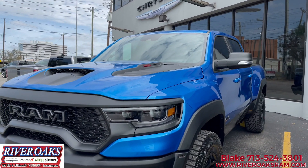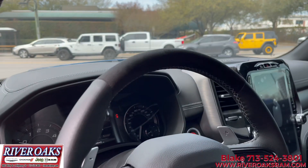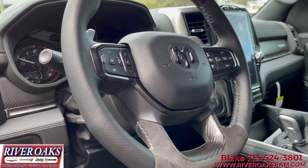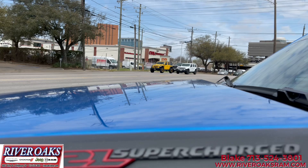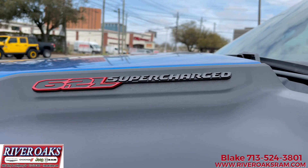You'll notice the black interior color. We equipped this vehicle with the technology group, which gives you heads-up display, the rear-view auto-dimming digital display mirror, and the LED center high mount stop lamp. It's also got the trailer tow group, which includes trailer light check and a trailer tire pressure monitoring system.